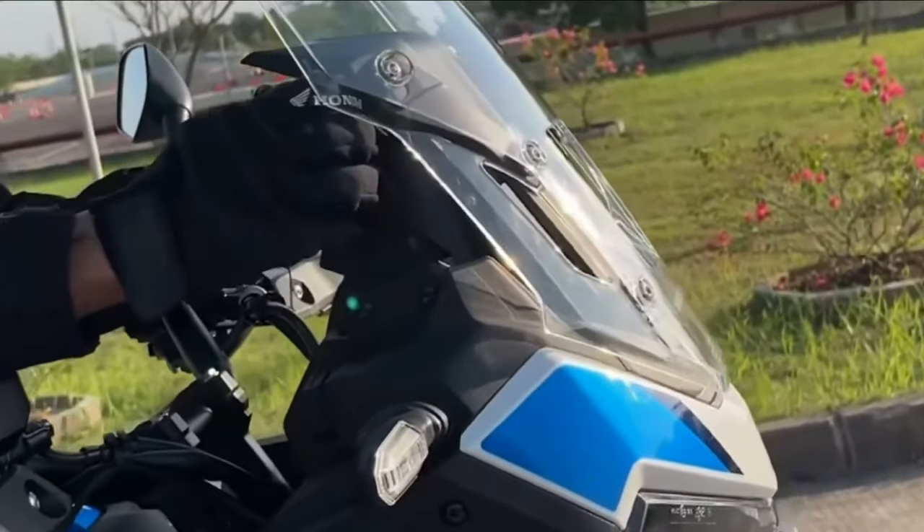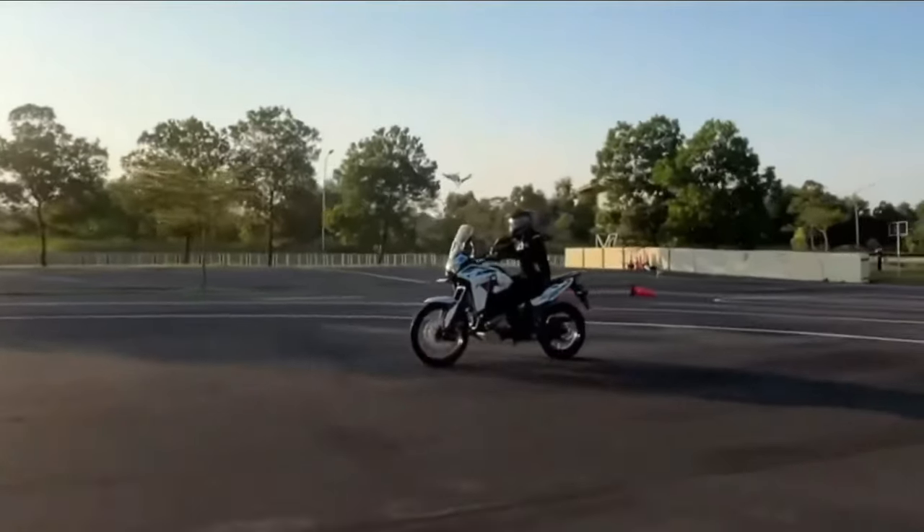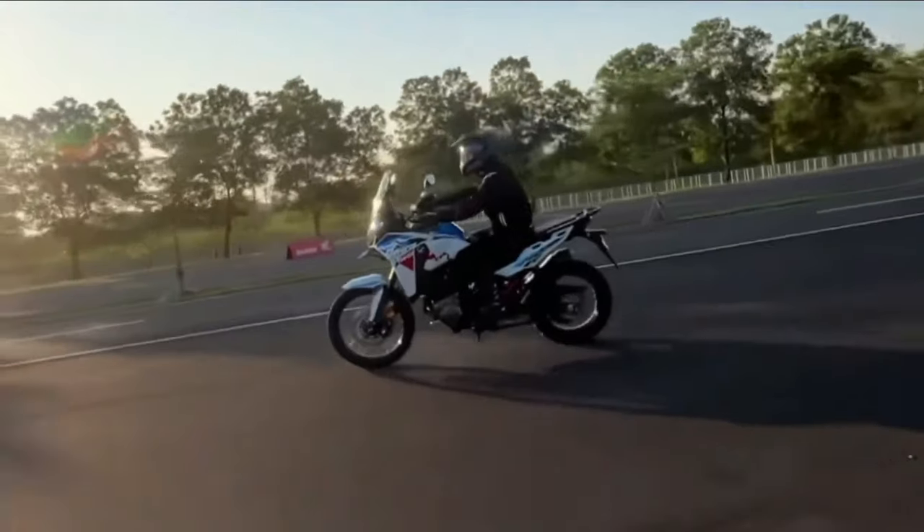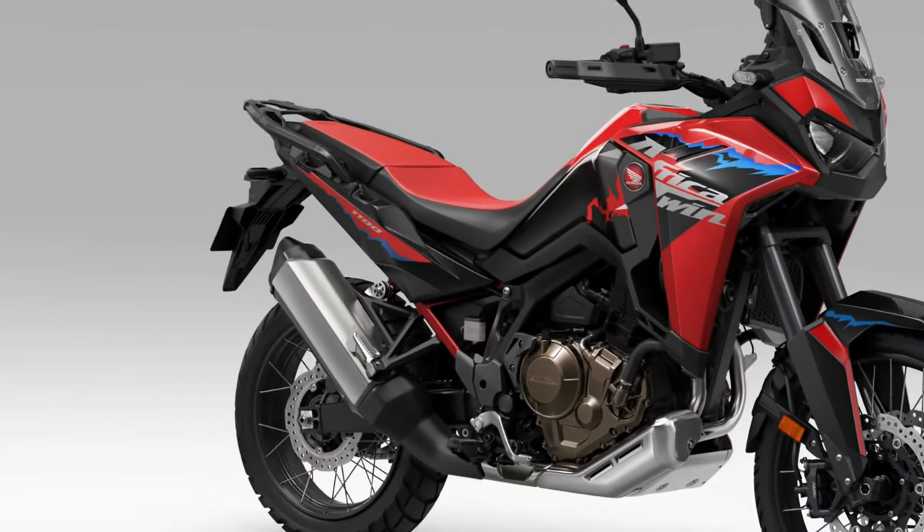Customization. Honda understands that every rider is unique, and the Africa Twin offers a range of accessories and customization options to personalize the bike to suit individual preferences and riding styles.